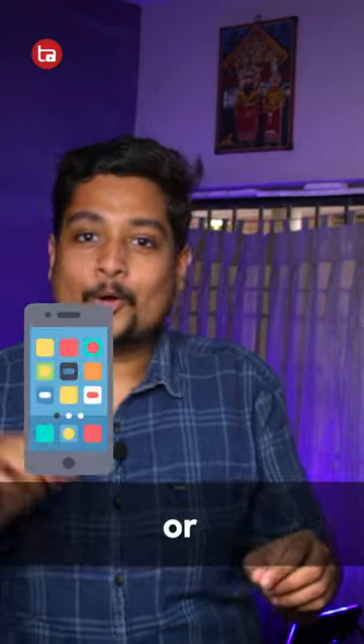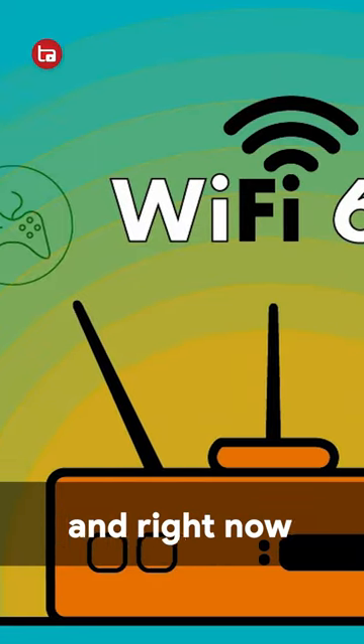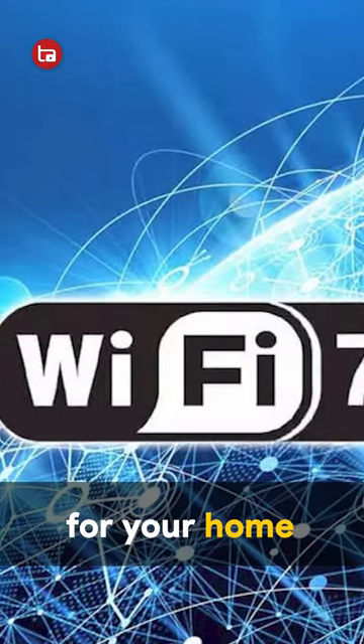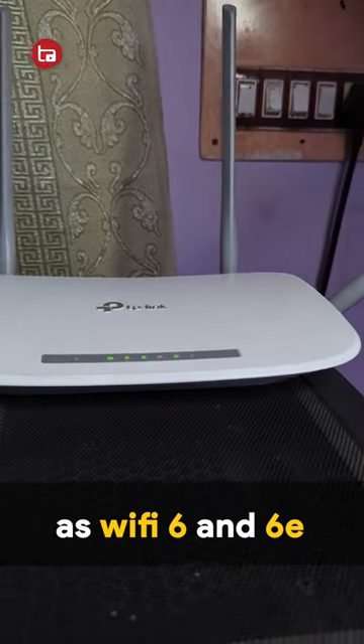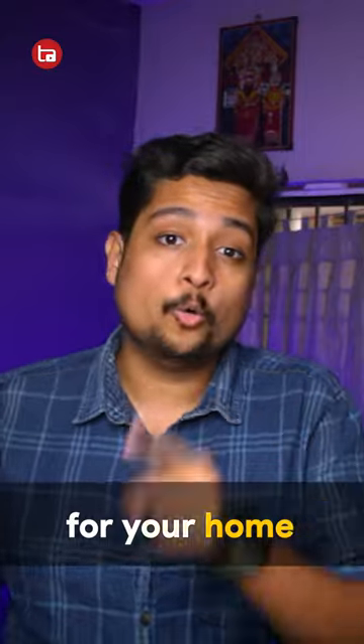So if you're going to buy a smartphone or a laptop, make sure to buy a device that supports the latest Wi-Fi standard. And right now, it's Wi-Fi 6C and Wi-Fi 7. But if you're going to buy a Wi-Fi router for your home, then a Wi-Fi 5 standard router is more than enough, as Wi-Fi 6 and 6C routers are quite expensive. So yeah, Wi-Fi 5 is more than enough for your home router.